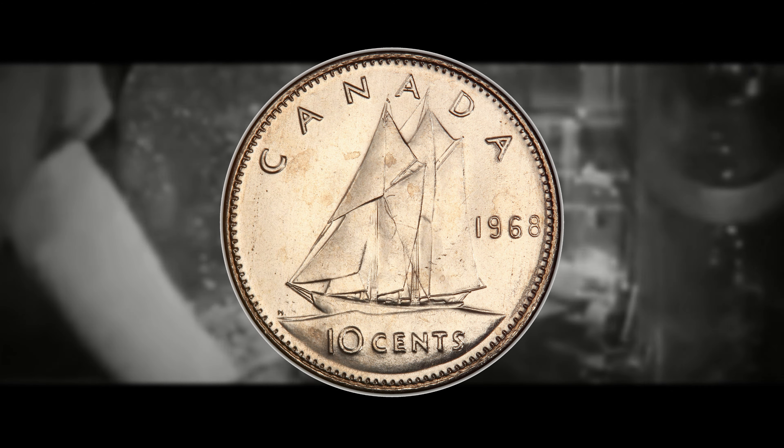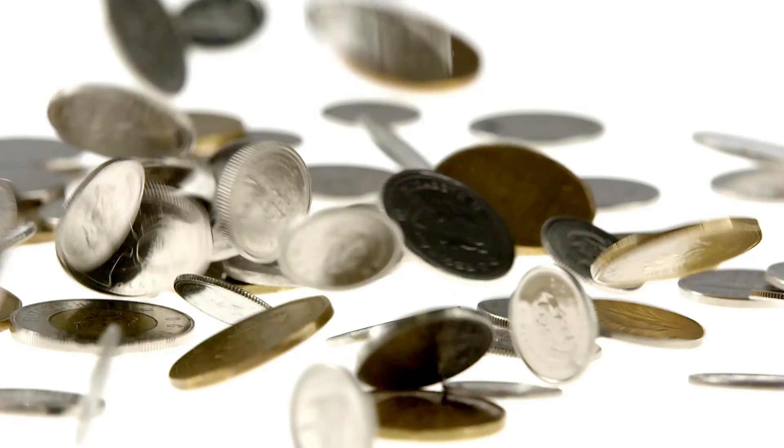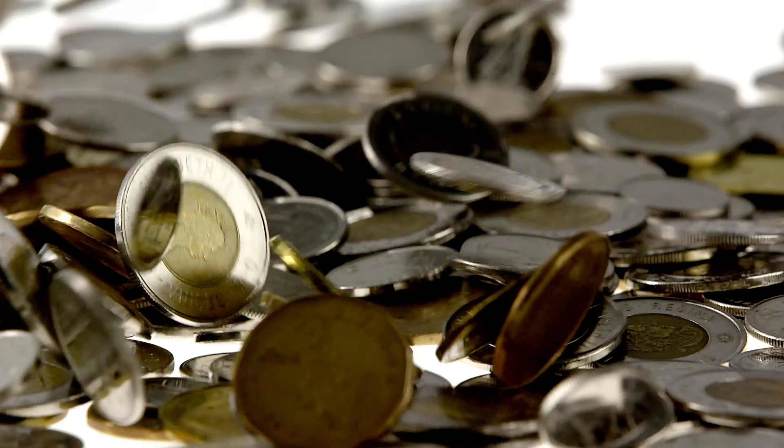What do you guys think about these 1968 dimes? What would you do if you ever found a legitimate example, or if you have found any of the coins mentioned in this video? Let me know down in the comments — I would love to know. Don't forget to smash that thumbs up, subscribe if you're new, and ring that bell notification so you can stay in the loop with new content. Thank you all so much for watching, and until the next one, peace out and have a good one.